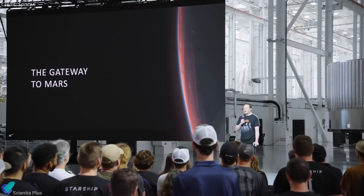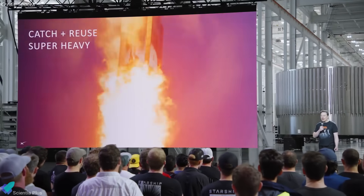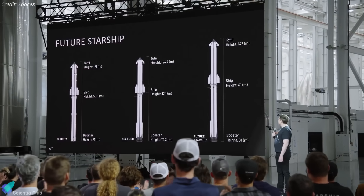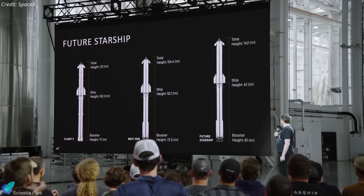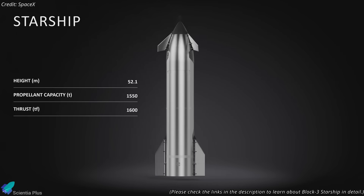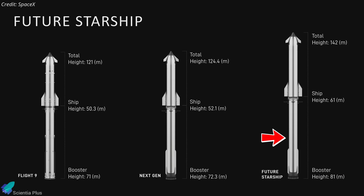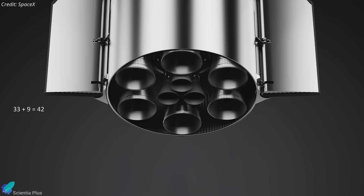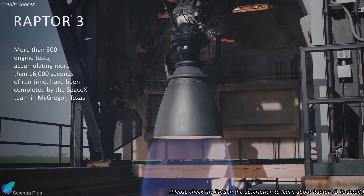Elon Musk has unveiled major Starship updates during the latest company talk at Starbase, highlighting significant progress toward making life multi-planetary. The centerpiece of the presentation was the roadmap for next-generation Starship hardware. The upcoming Block III variant features a stretched super-heavy booster measuring 72.3 meters, paired with a 52.1-meter Starship upper stage. Future iterations aim to extend the booster to 81 meters and the ship to 61 meters, resulting in a full-stack height of 142 meters. In parallel, propulsion improvements are underway: the Starship upper stage will gain three additional vacuum-optimized Raptor engines, increasing the full-stack engine count to 42. Musk also shared the first test footage of the Raptor III engine.